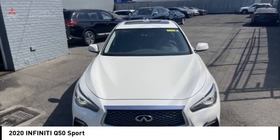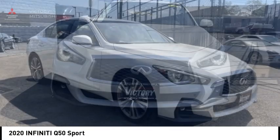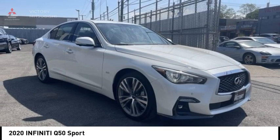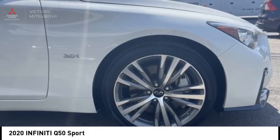Come test drive the 2020 Infiniti Q50. The Q50 has elevated design expression by breaking all the design rules. Along with the signature appearance, it also comes with power.